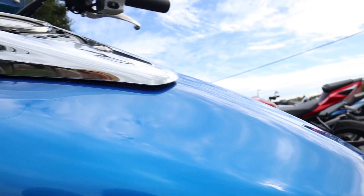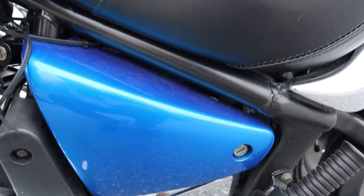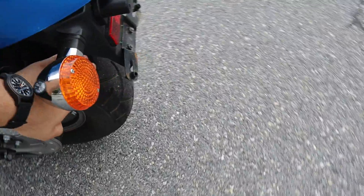This side of the tank's in much better shape — not like that one blemish on the other side. Rear tire's in good shape. Let's fire it up. Top of the tank's in good shape.